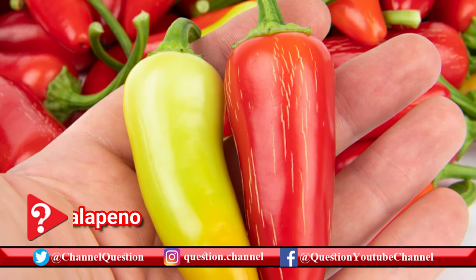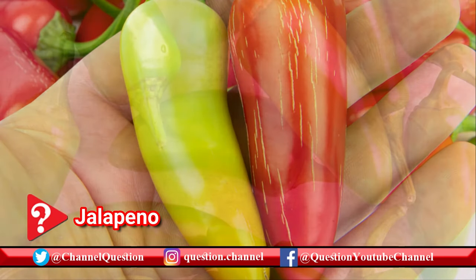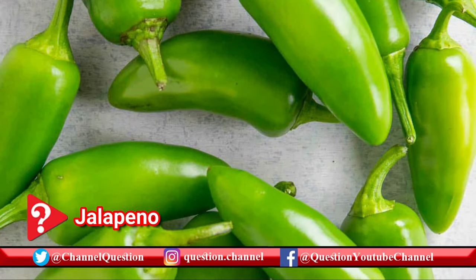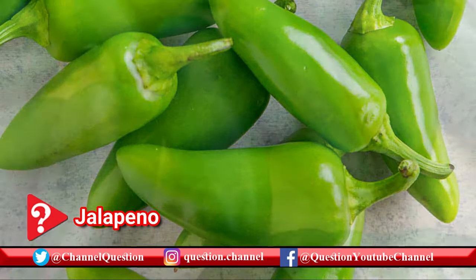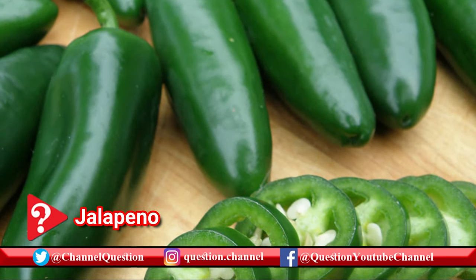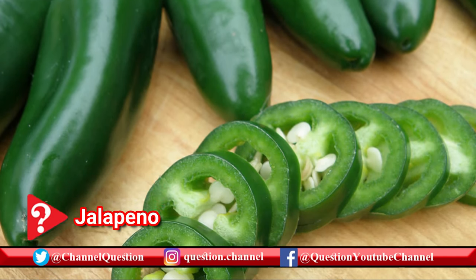Just a bump up from Anaheim and poblano peppers, jalapeños start to bring the heat. As one of the more common peppers to cook with, they go great in everything from chilies and soups to salads. A chipotle pepper is simply a smoked jalapeño pepper.